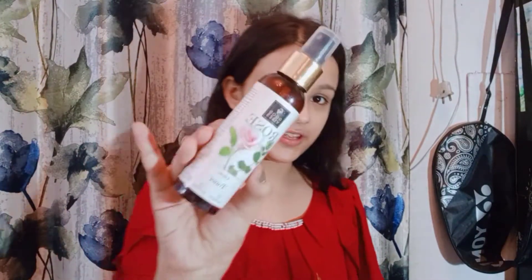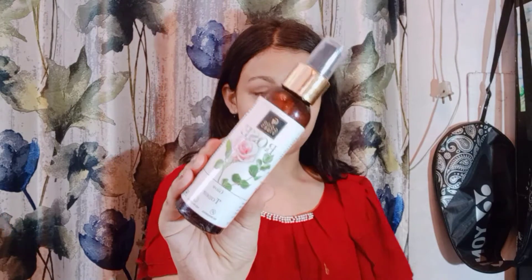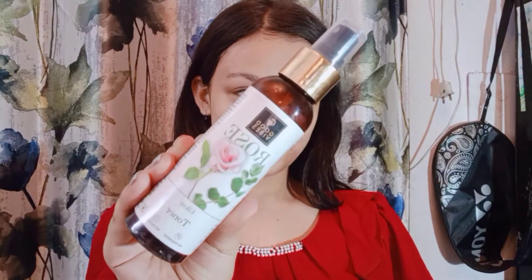So let's get started. First, I applied the toner — no matter what, I always apply the toner. As you can see, there is a lot of noise in the background; it's a very random video.